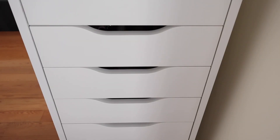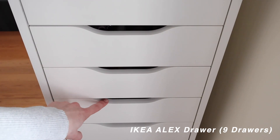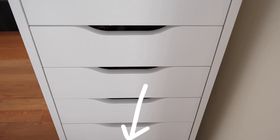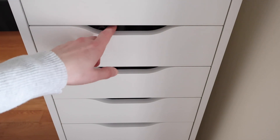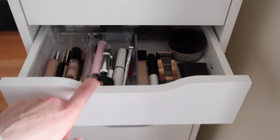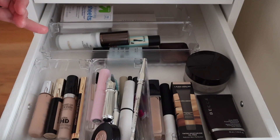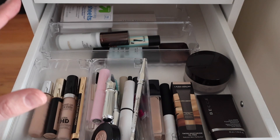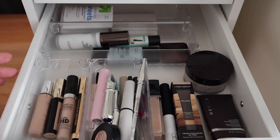Everything is kept in these Alex drawers from IKEA. The main items are in the top three drawers, and then I have a separate drawer for lip glosses because they don't fit in the height of the other drawers. In terms of organization, I keep certain things in clear acrylic containers from Amazon, and I group them based on the category of makeup.